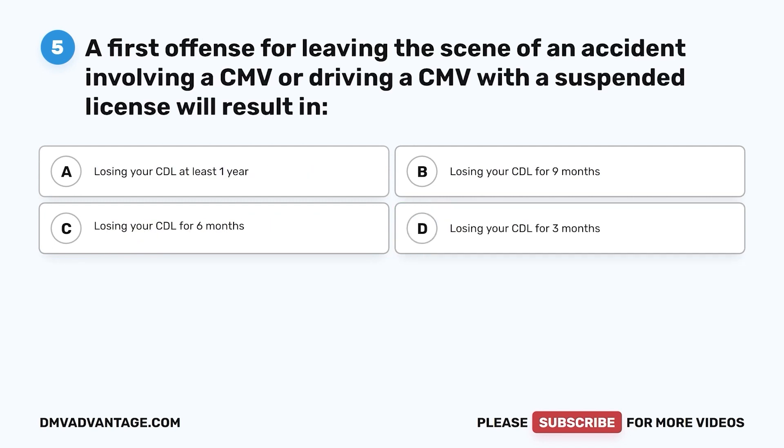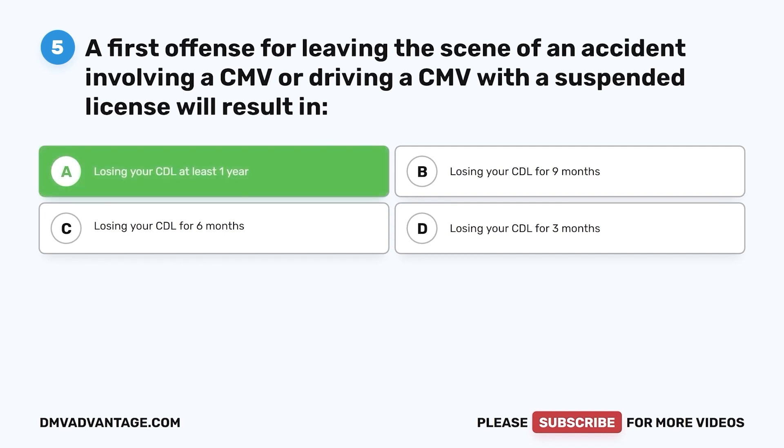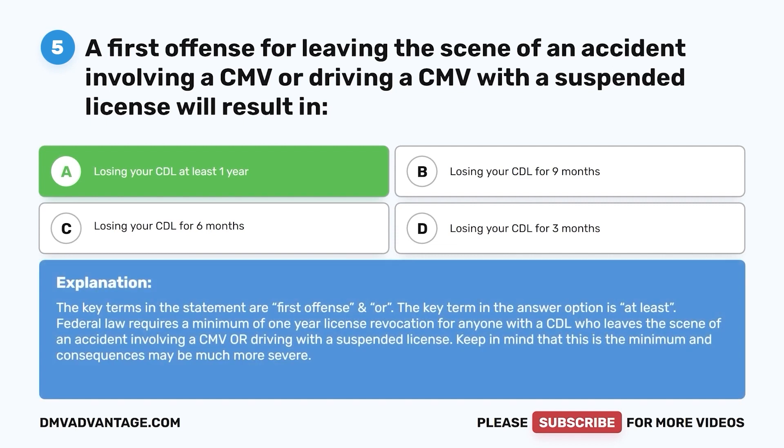Question 5. A first offense for leaving the scene of an accident involving a CMV or driving a CMV with a suspended license will result in: a. Losing your CDL at least one year. b. Losing your CDL for nine months. c. Losing your CDL for six months. d. Losing your CDL for three months. The correct answer is a. Federal law requires a minimum of one-year license revocation for anyone with a CDL who leaves the scene of an accident involving a CMV or driving with a suspended license. Keep in mind that this is the minimum and consequences may be much more severe.